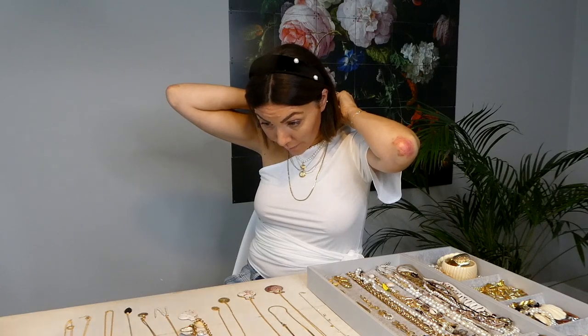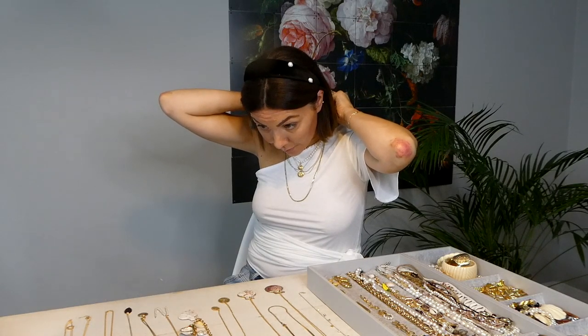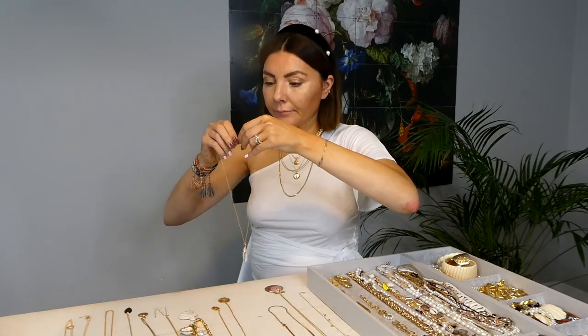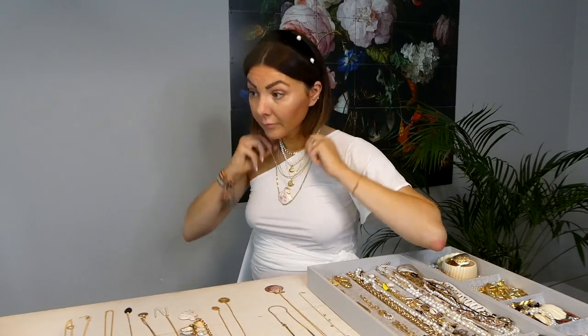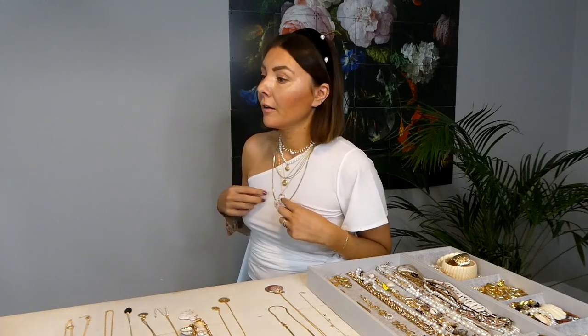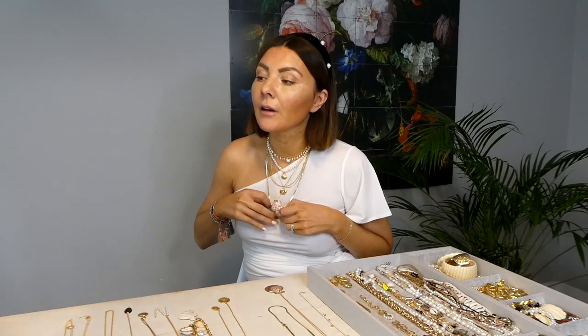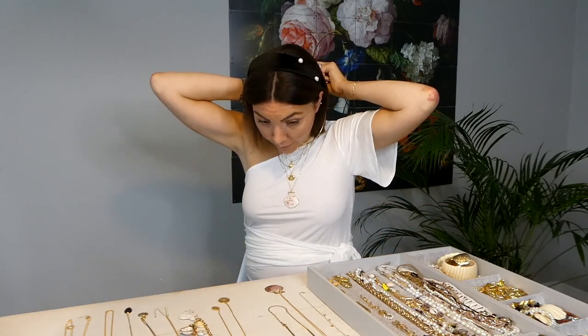The jewelry is always the thing that takes me the longest when I get ready. I need something longer, and then you see — these two are now overlapping, so I would either take this off or take this off. I think I'm going to take off the big gold chain. This is the layering process.